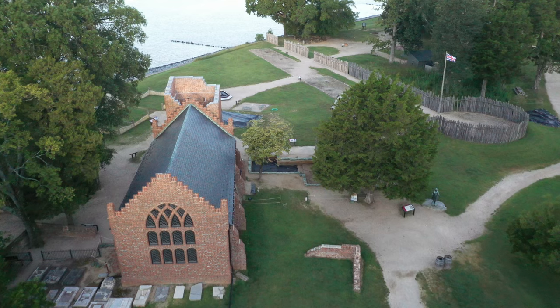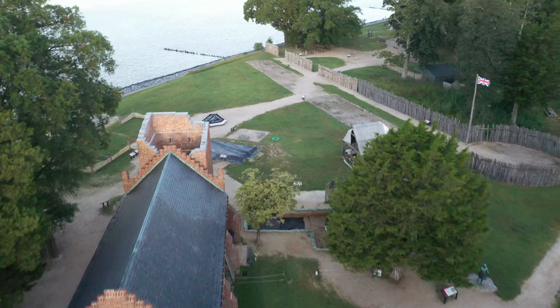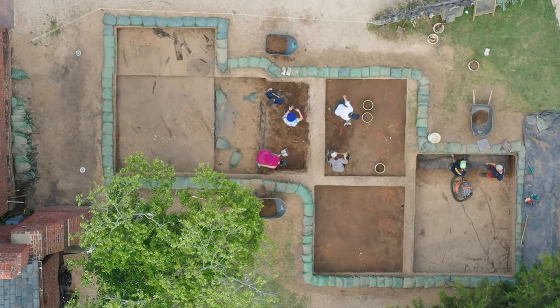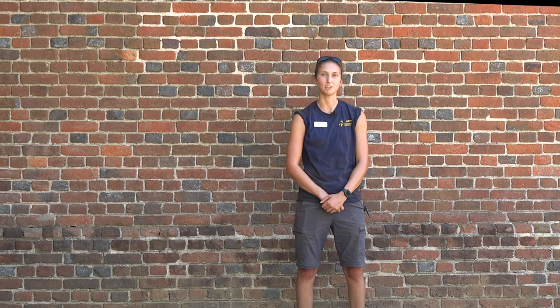The last time you were with us, when we were talking about it, we were excavating a brick debris layer potentially from the 1680s, as well as uncovering a very exciting pit feature, likely from the early James Fort period. So let's go ahead and take a look at what we've done in the past few months and what we've been finding.